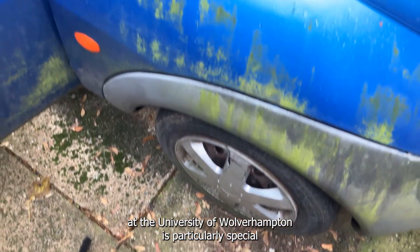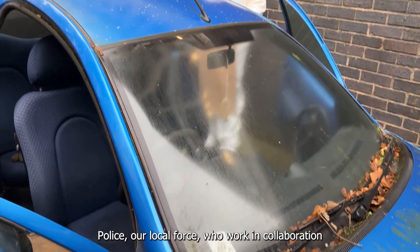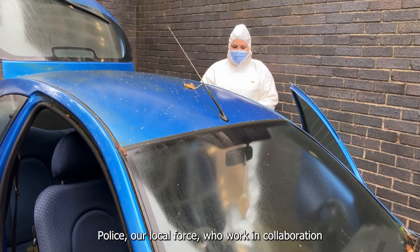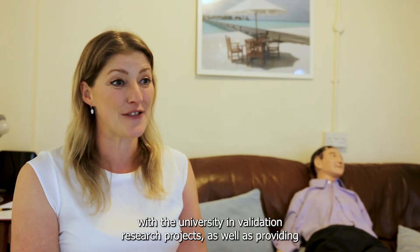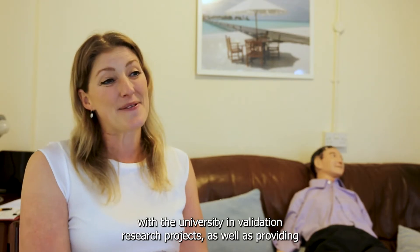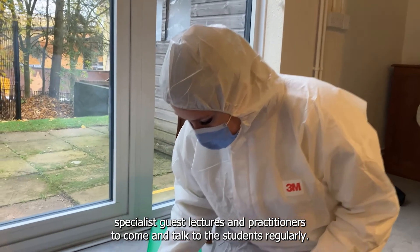The Forensic Science course at the University of Wolverhampton is particularly special because we have great connections with West Midlands Police, our local force, who work in collaboration with the University on validation research projects, as well as providing specialist lecturers and practitioners to come and talk to the students regularly.